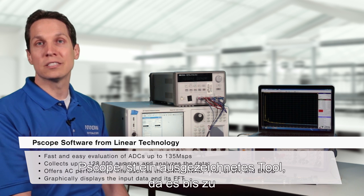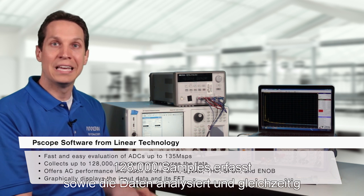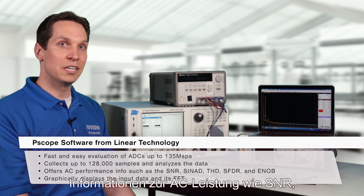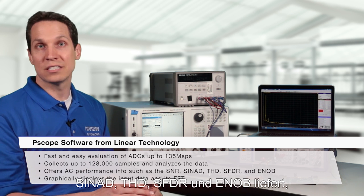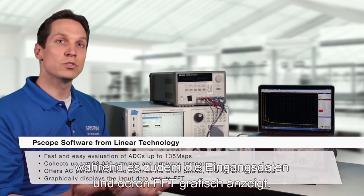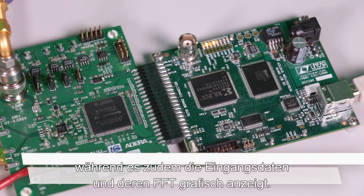This software provides a fast and easy evaluation of ADCs up to 135 megasamples per second. PScope is an excellent tool because it collects up to 128,000 samples and analyzes the data, giving AC performance info such as SNR, SINAD, THD, SFDR, and ENOB, while also graphically displaying the input data and its FFT.